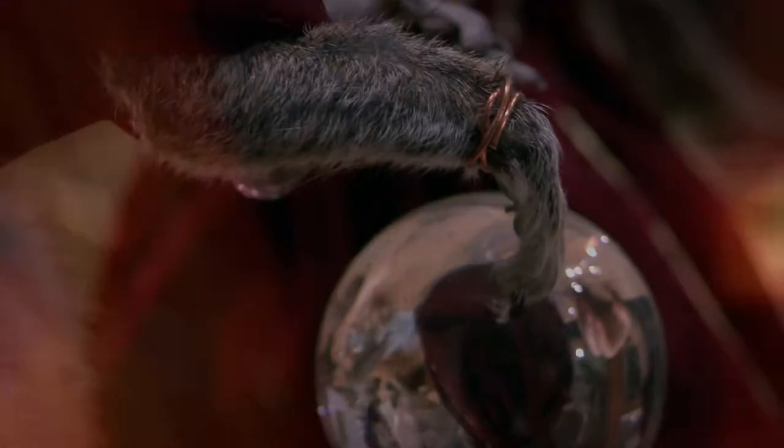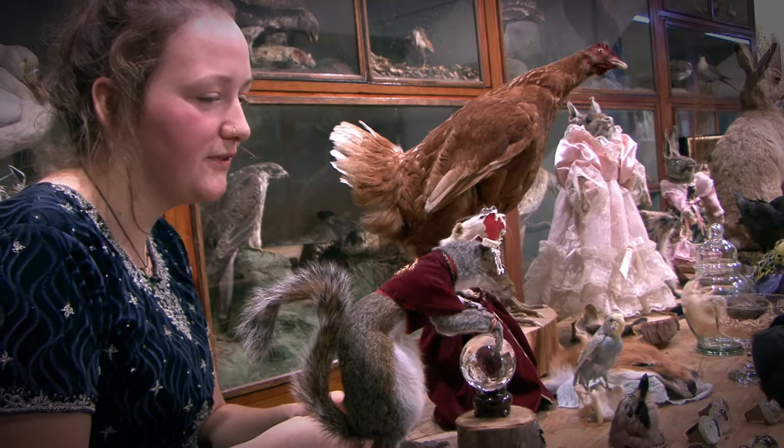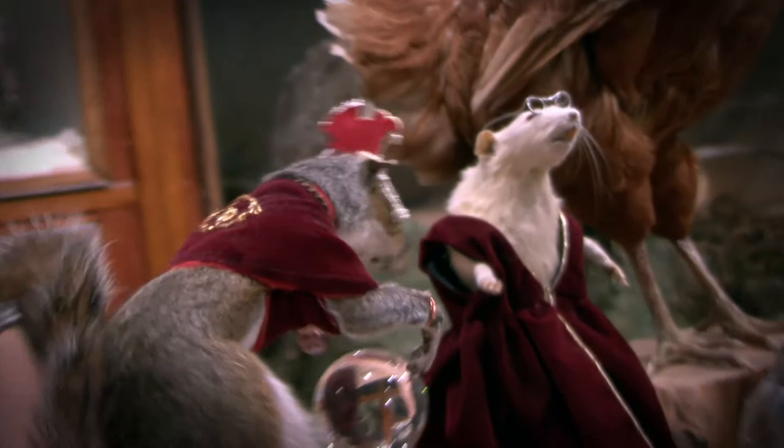My friends found a roadkill squirrel so I just wanted to make a psychic squirrel. I sewed his little jacket and I just love all these little accessories — he's got a little ring and bracelets.